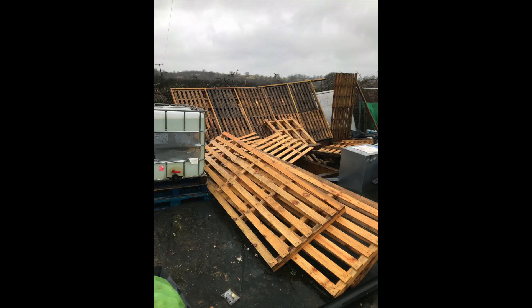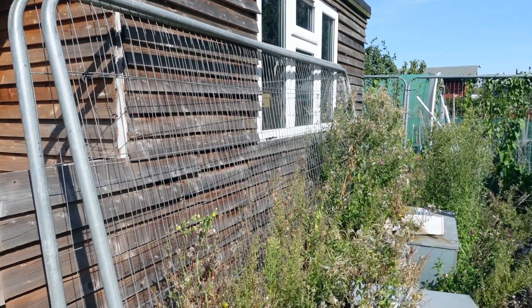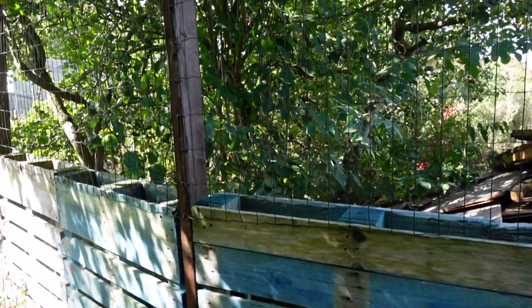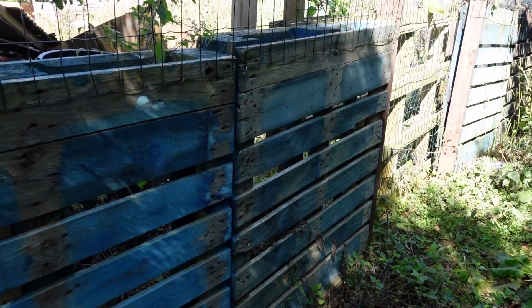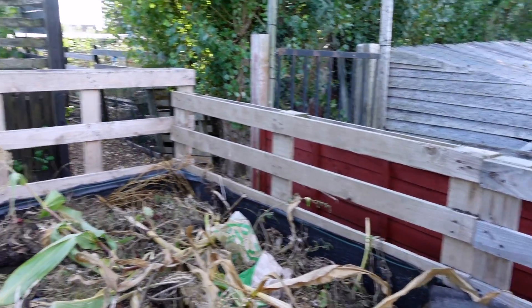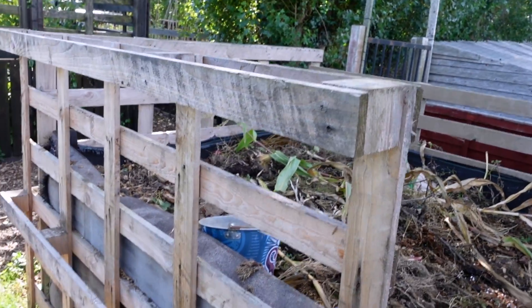This shed belongs to my allotment neighbor, and the frame of this shed was made entirely from pallets — so you can make big projects or smaller projects. My allotment neighbor has also made a fence from pallets with some mesh along the top. He has used the naughty pallets, but I've got to say the fence is very sturdy.